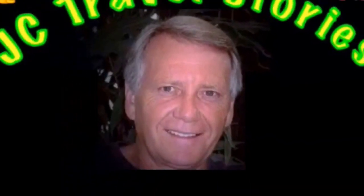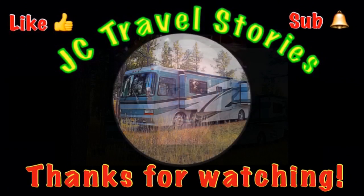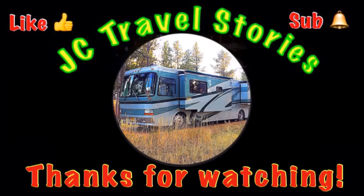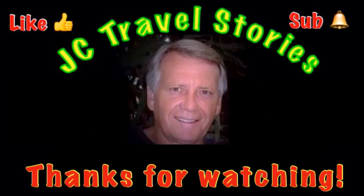If you like this, give me one of those thumbs up. Please subscribe and hit that little bell so you know when I post next. Please share with your friends on social media. Thank you for watching — I hope you enjoyed what was on my mind today.